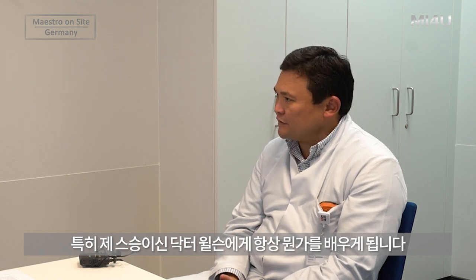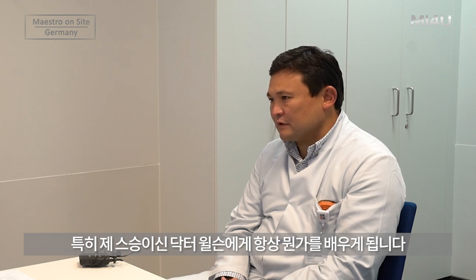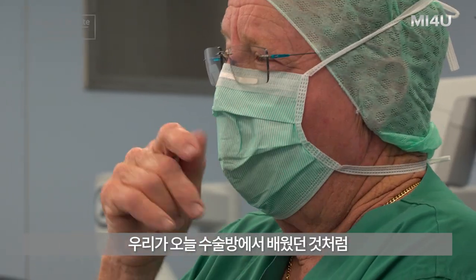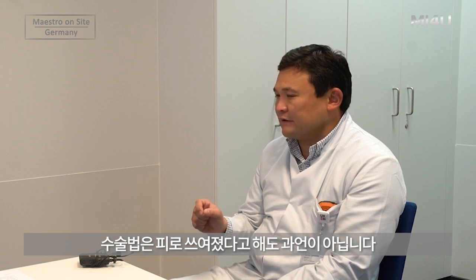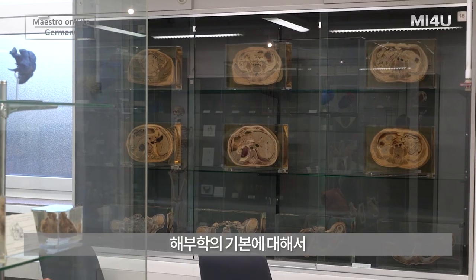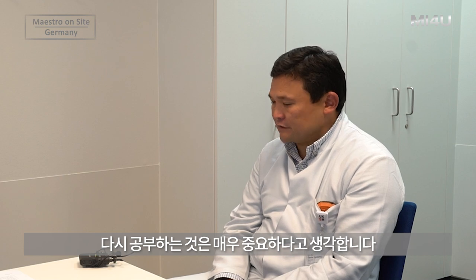Even doing the same things each year during these courses, I always learn something from our senior mentor, Professor Wilson. Dr. Wilson made more than 15,000, maybe 20,000 implants in his life. As we discussed today during the surgery, there are very small things — like how to put a stitch — but it's so important because the rules in surgery are written with blood. That is why I think it's very important for all doctors to go back to the roots and learn anatomy.